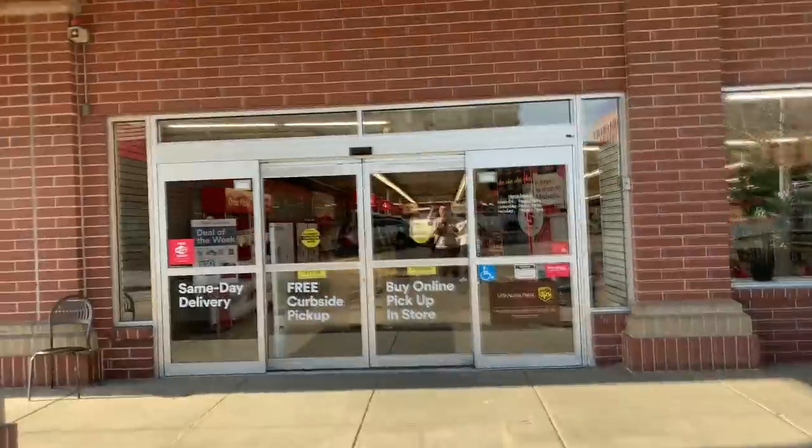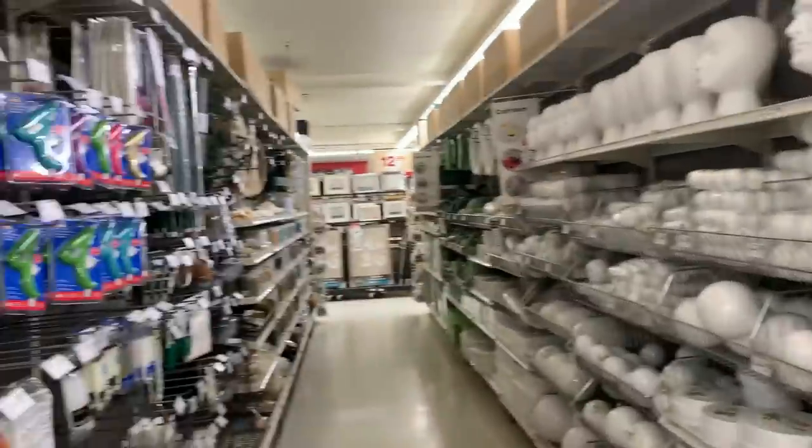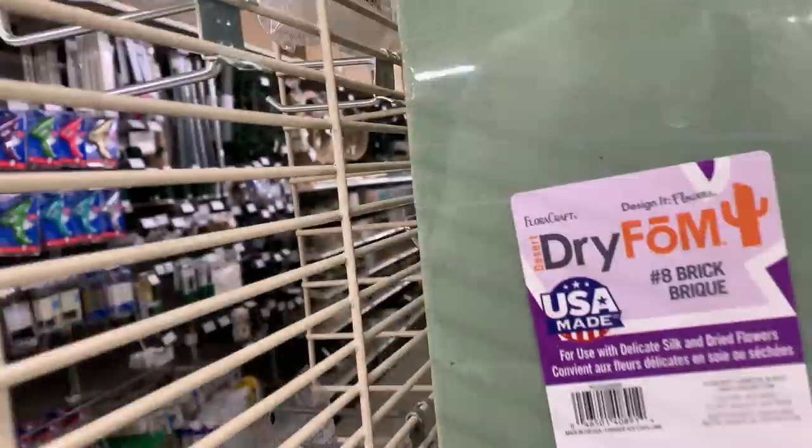Off to another craft store — this is Michael's, one of my favorites. This one has more crafty stuff and no fabric at all, but a much deeper inventory of just craft-related items. A lot of the same sort of thing but a totally different selection.